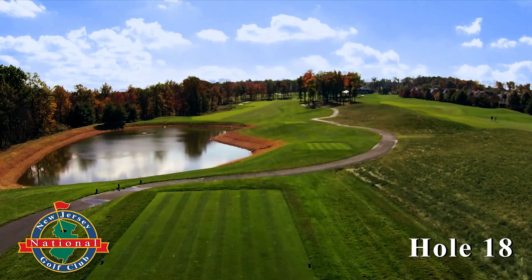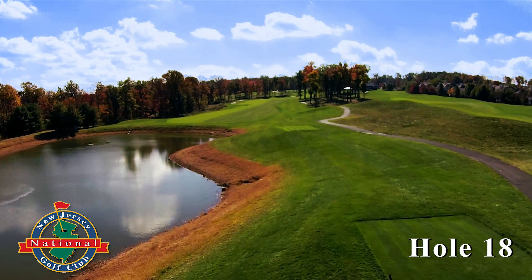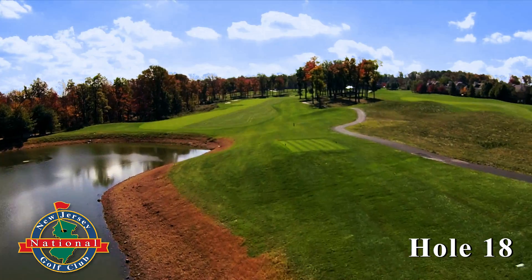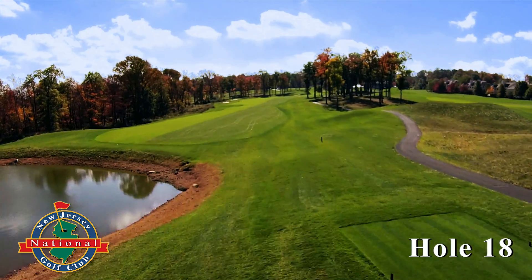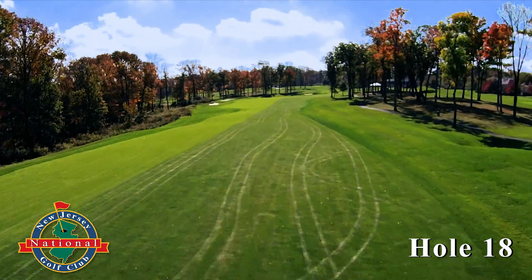Hole 18. The closing hole is a true three-shot par 5. An uphill climb back to the clubhouse presents a little water to carry, some thick woods to the left, and signature rough on the right.